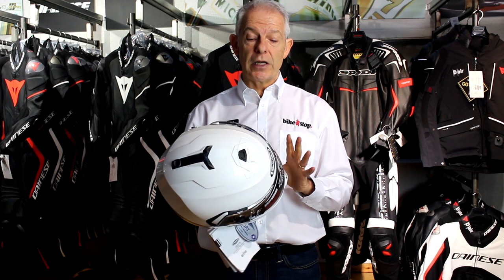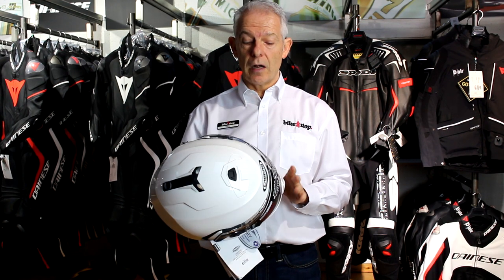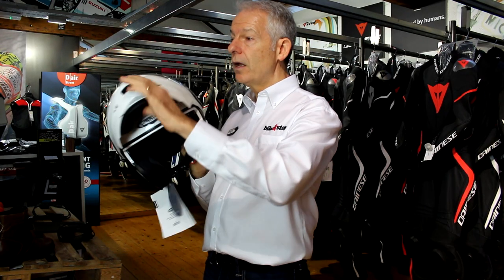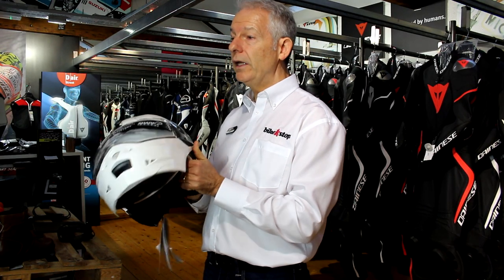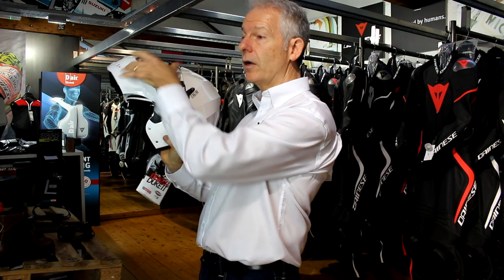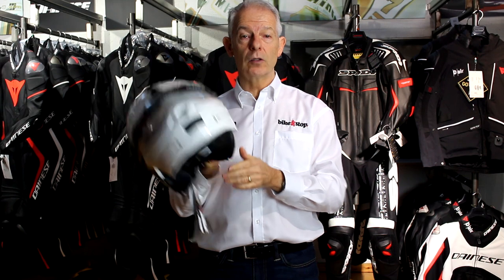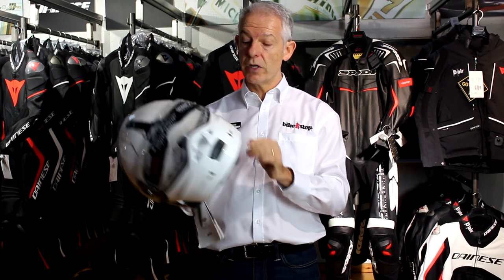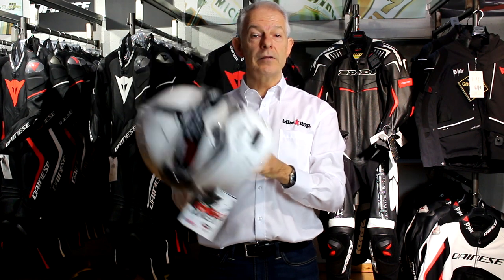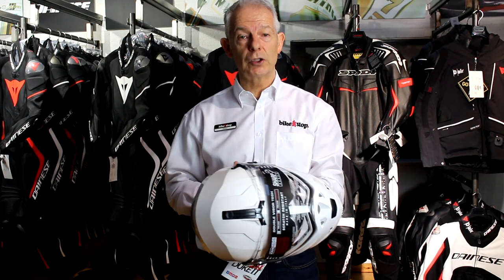The Cabo Duke is exceptionally good value and genuinely packed with features. Not only is it flip front, but it is what they call P and J approved. You have the ability to lock the modular piece at the front open, making it legal to ride with it open and closed. It also has a sun visor and is five-star on the government SHARP testing.